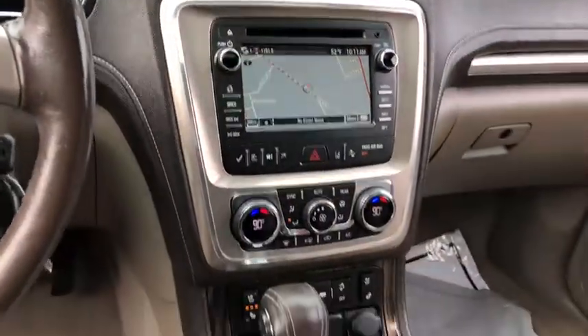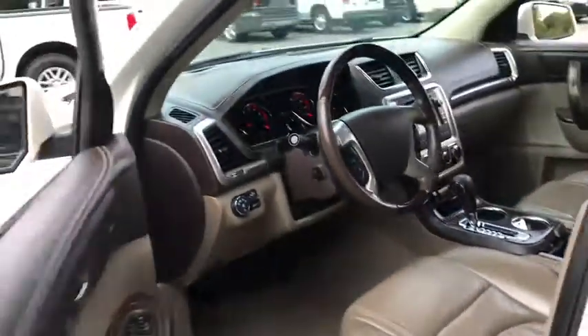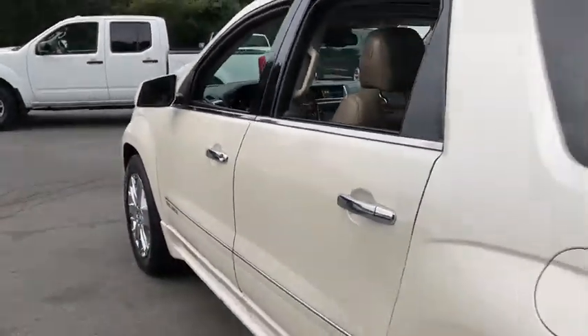This vehicle has less than 80,000 miles. Here are some of this vehicle's great options: xenon headlights, all-wheel drive, traction control, navigation system, Bluetooth.